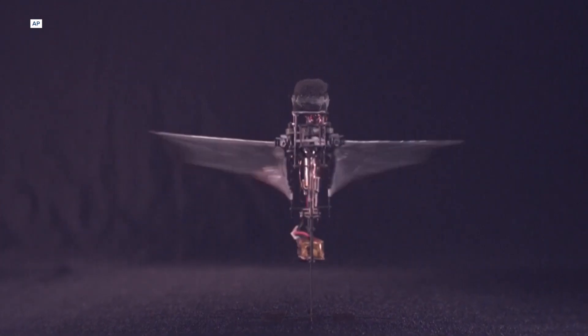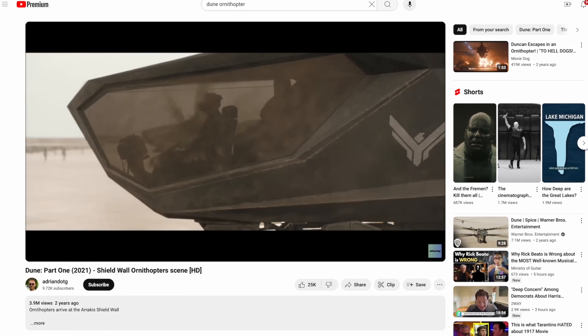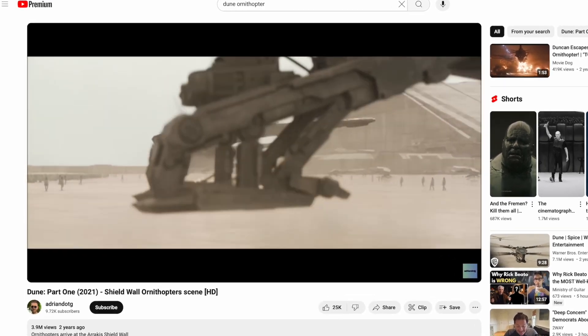These scientists say their findings will help us better understand the locomotive strategies of insects, of course. And there are also implications for the development of small flapping wing robots. So who knows — maybe one day soon you'll be hiring Blade to take you in a dune ornithopter to LaGuardia.